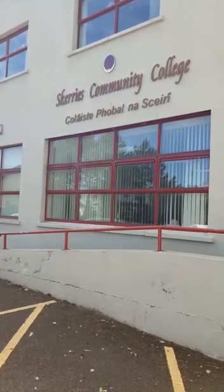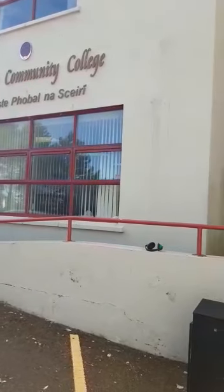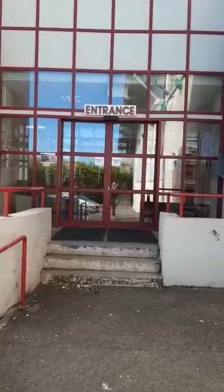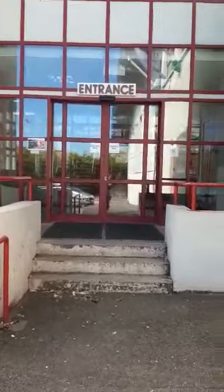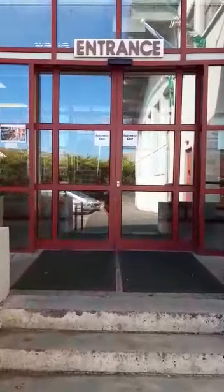Hello to all our incoming first-year students into Scaries Community College this year. My name is Miss Moran and I'm your LINC Deputy Principal for the year. I'm going to bring you on a tour of the school to show you where your base classrooms are going to be located, so you'll know where to go on the first day for your induction on Tuesday the 1st of September.